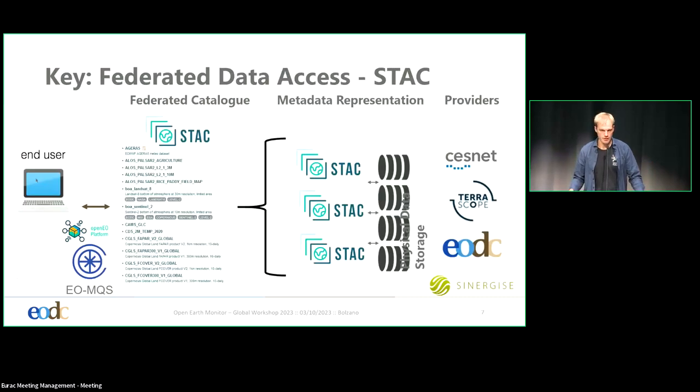Federation is key here. What I wanted to show is that the STAC catalog — the Spatial Temporal Asset Catalog — really provides the same metadata across providers. You can federate these catalogs together and offer them in a unified way. My answer would be that we should not centralize all data, because EODC hosts local Austrian data that you wouldn't get at any other data provider. That would be really unfortunate for a researcher from another country to not have this data accessible. The key is federation; otherwise you will not be able to find data you potentially need.